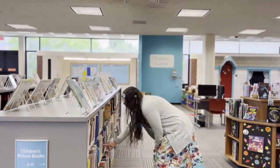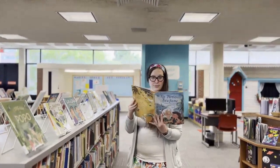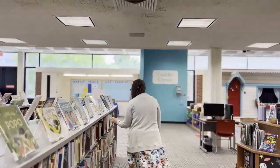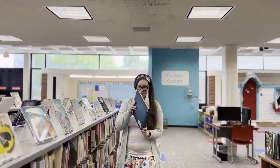Of course you know that we're working on finding great books to put on display for you. Some of them are on an ocean theme, but sometimes we find stuff just for us. Check out this cool non-fiction title that we just got in.